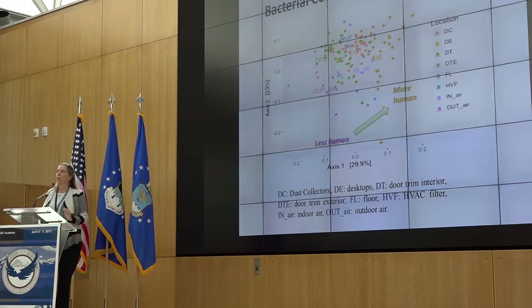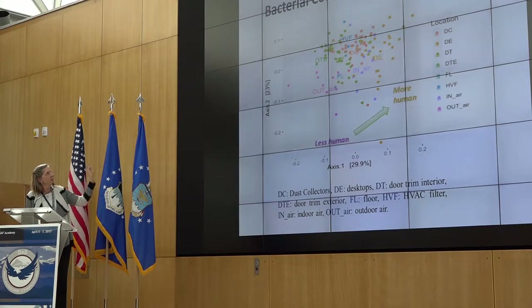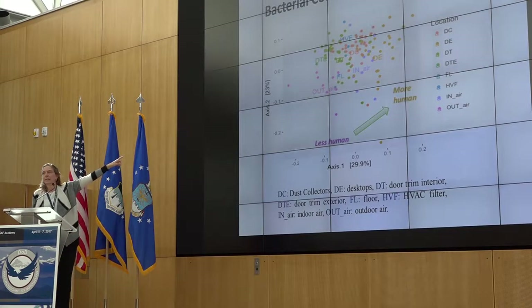Looking across permanent and portable classrooms with samples collected during occupation, we see interesting clustering of all the different communities. Starting with outside air samples in pink, as we move toward very human-associated contact samples like desktops, we see a gradient from fewer human-associated taxa to more. Floor samples are somewhere in between, door trims are closer to outside, and desktops are much further toward the more human-associated samples. They're essentially clustering by how much human association there is.